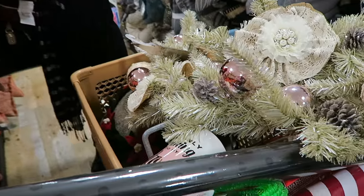Alright guys, cart's full. I think we're going to call it a day here at HomeGoods. We had a lot of success. I hope you guys liked shopping along with us today. If you like these kind of videos, be sure to go ahead and give it a thumbs up and subscribe down below if you haven't subscribed already. So thanks for watching and I will see you really soon in the next video. Bye!